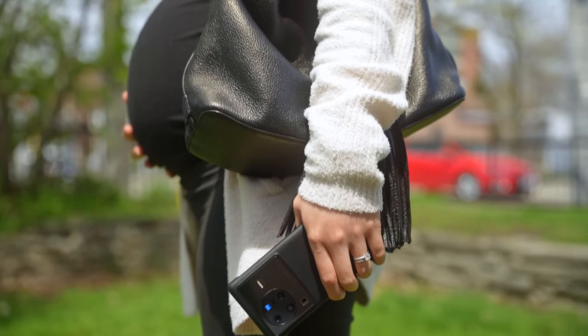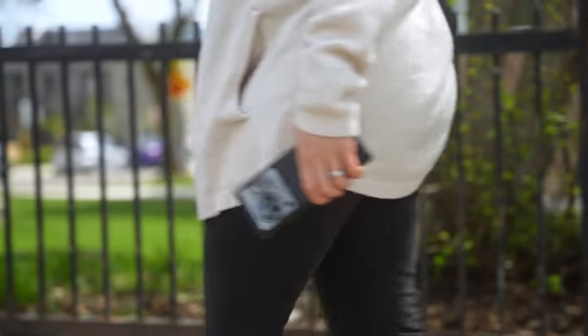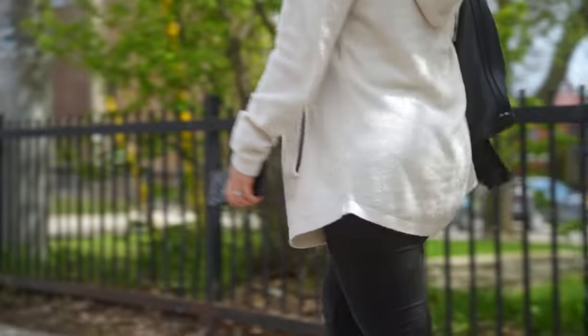In case you're new here, yes, I am expecting. Your girl is officially six months pregnant as of this week. What better way to see what this phone could do than to live with it, right? So let's see what the experience is like from a YouTuber and soon-to-be mom's perspective.